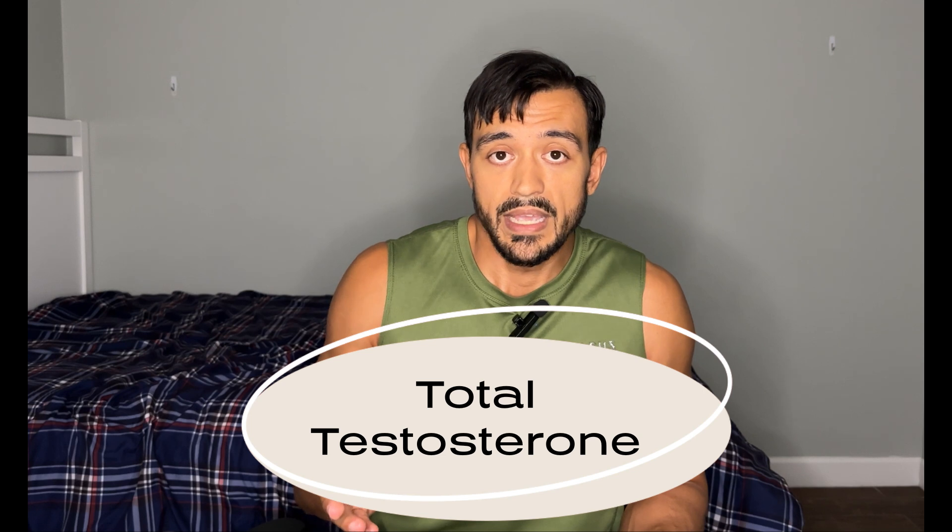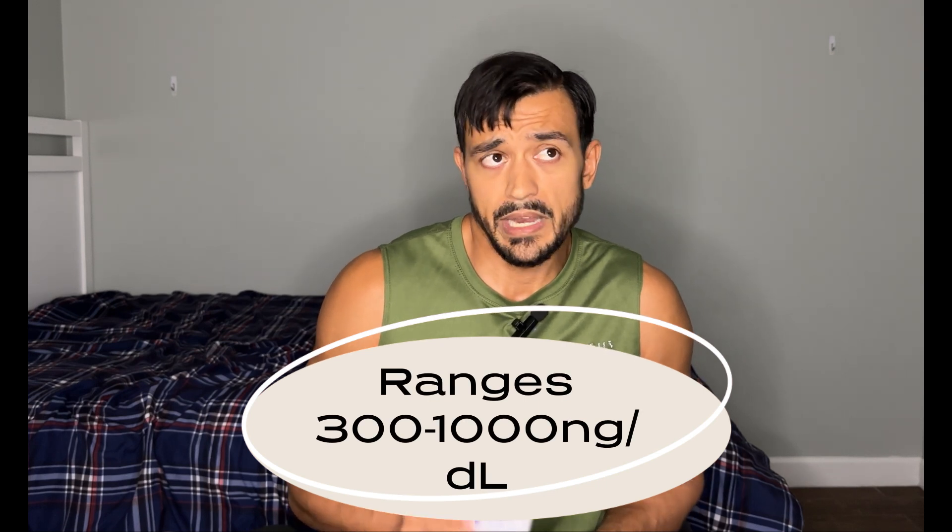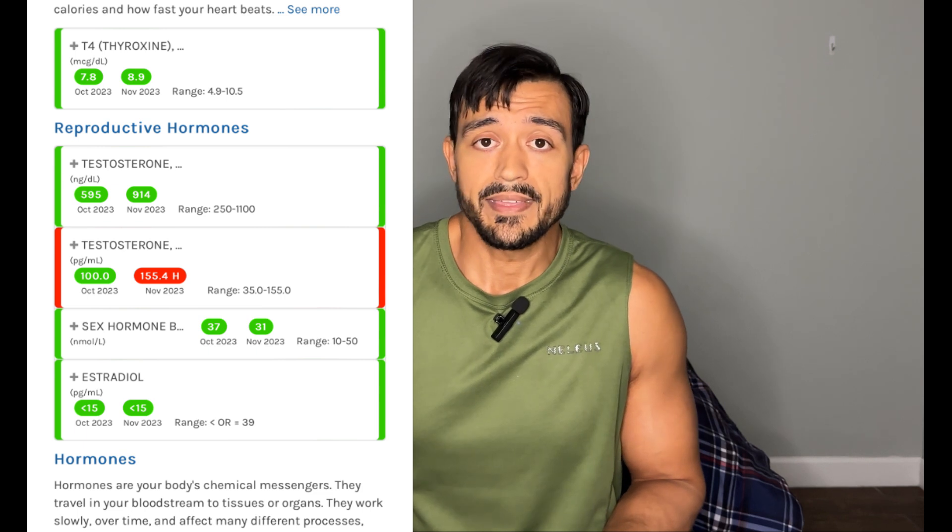The first test I use is obviously a total testosterone level test. This is going to tell you if you're within the normal range. The range goes from about 300 nanograms per deciliter up to 1000. Right now, regularly without any enclomiphene or anything, I usually sit about 600 — and I'm 37 next month. So 600 is a good, average level, and it works well for me.